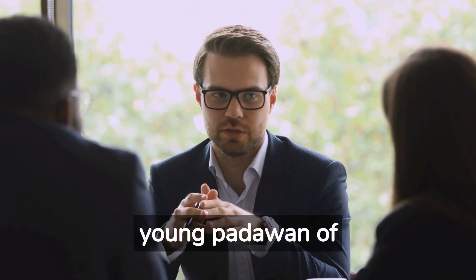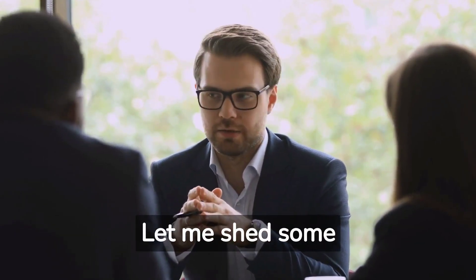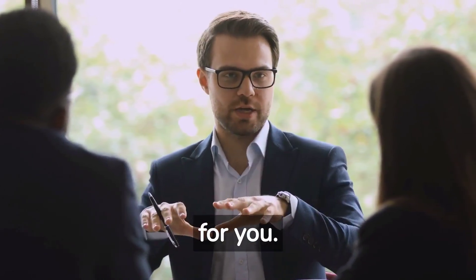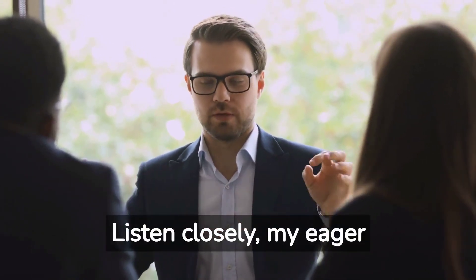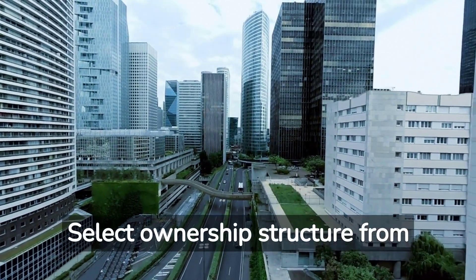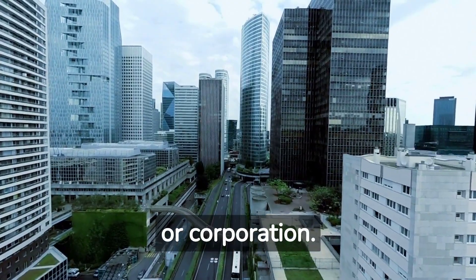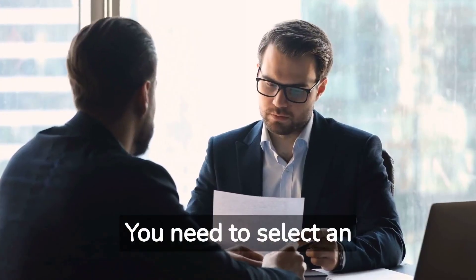Jack responds: Ah, Brad, my young Padawan of photography and legal confusion. Let me shed some light on this tangled web of licensing for you. Listen closely, my eager apprentice. Step 1: select an ownership structure. You need to select an ownership structure first — from sole proprietorship, partnership, LLC, or corporation.